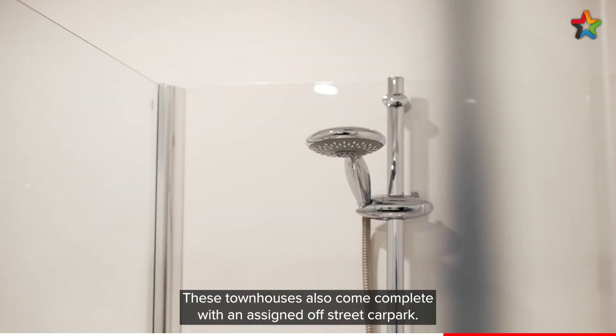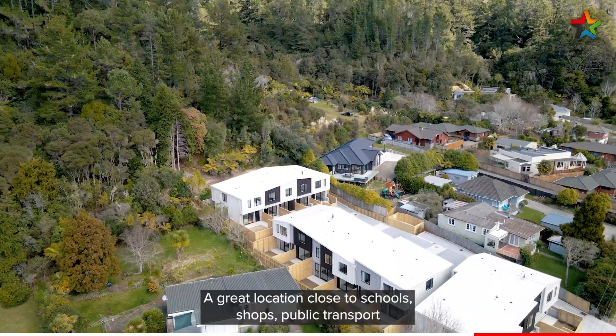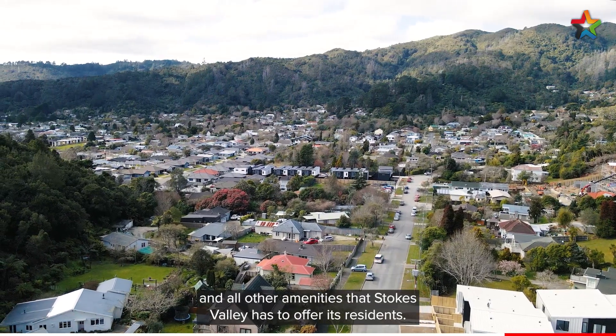These townhouses also come complete with an assigned off-street car park, a great location close to schools, shops, public transport and all other amenities that Stokes Valley has to offer its residents.